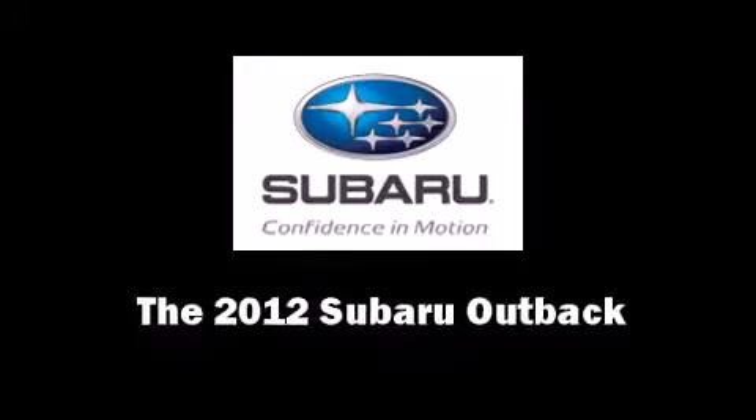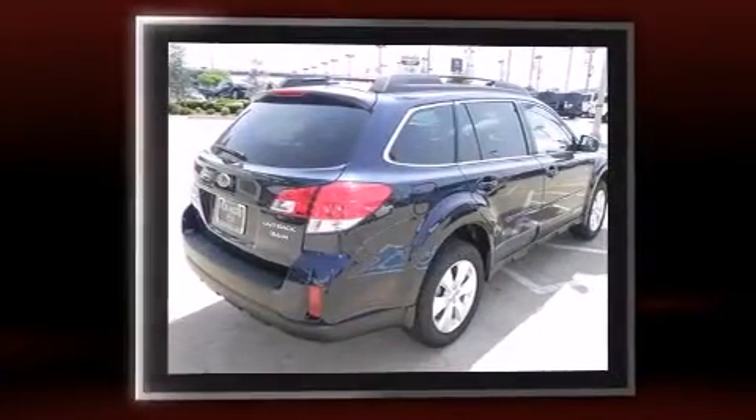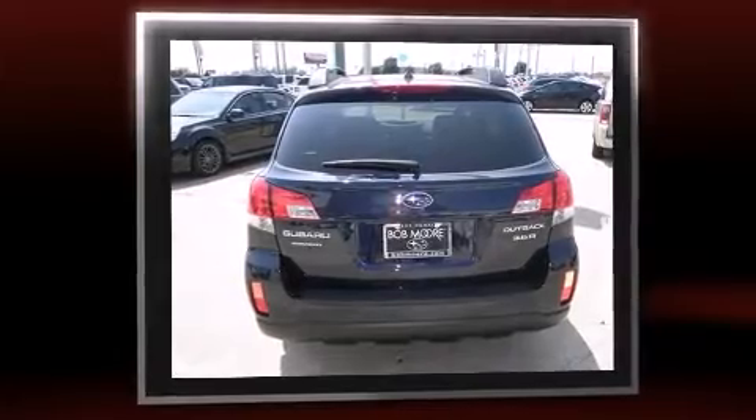Experience driving perfection in the 2012 Subaru Outback. This four-door, five-passenger wagon is waiting for you to take home. It features all-wheel drive versatility, an automatic transmission, and a refined six-cylinder engine.